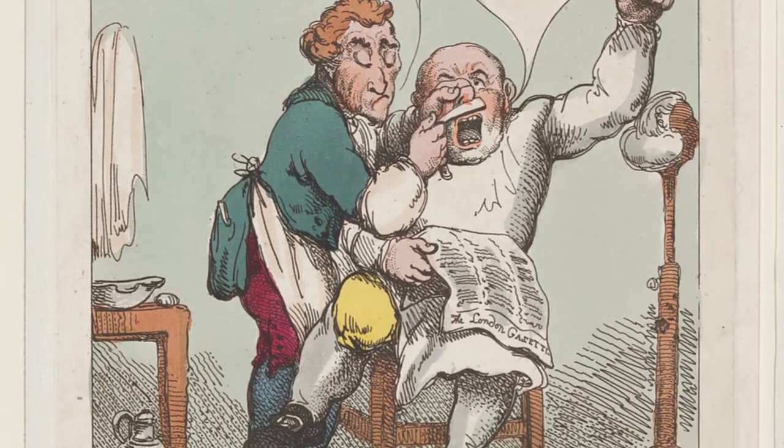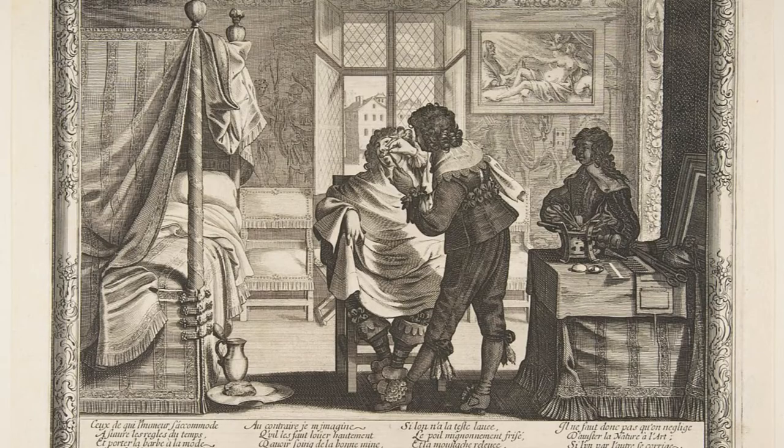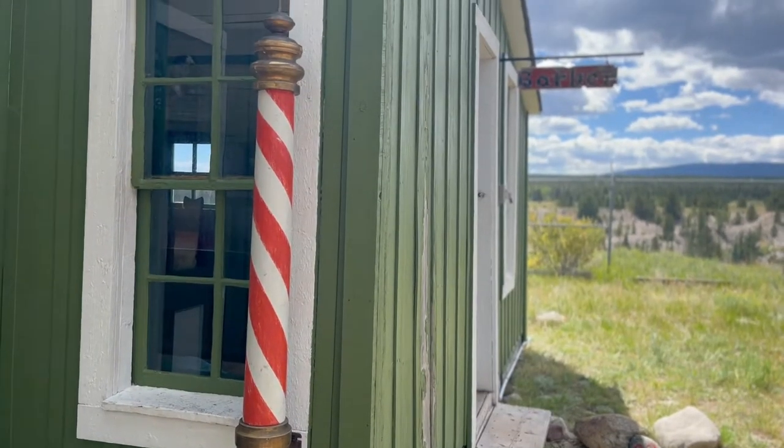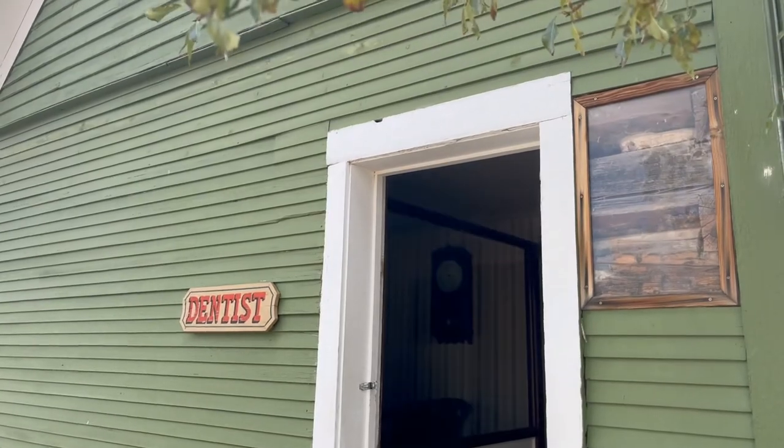Then dentists and barbers started to practice independently. However, people were still used to the professions being connected, so it was not uncommon to see a place like this where the barber and the dentist still practiced under one roof. This was especially true in places like Fair Play where building materials were still expensive and difficult to come by.